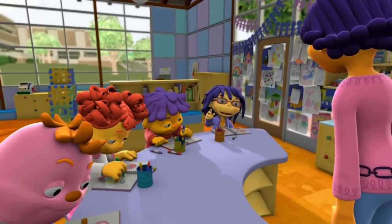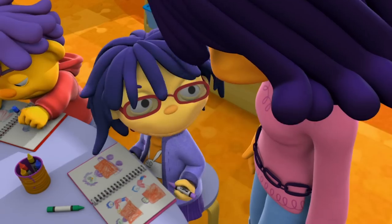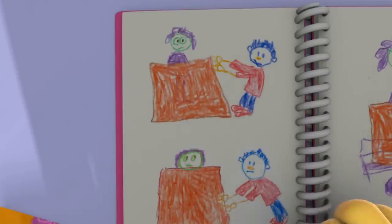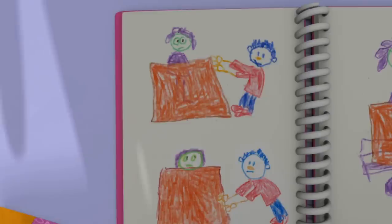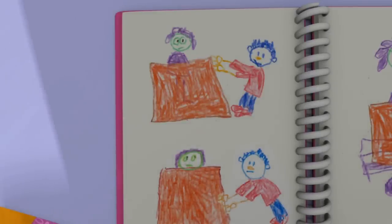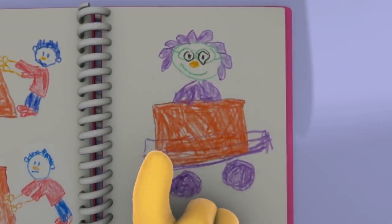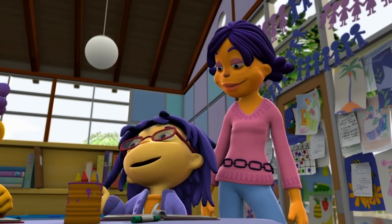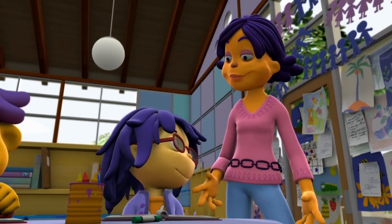Susie, can I please show you the pictures I drew in my journal? Sure, Mae, I'd love to see your observations. Here I am in the box, and first they tried to pull me, and that didn't work. And then they tried to push me along, and that didn't work either. But then we put the box and me in the wagon, and the box moved! I went all the way across the room! So the wheels on the wagon really helped!